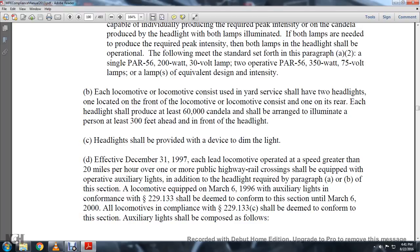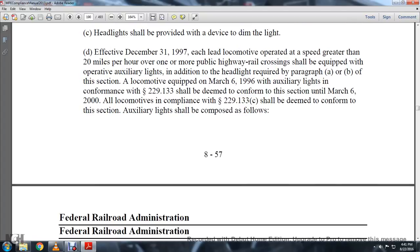Locomotives equipped before March 1996 with auxiliary lights conforming to Statute 229-133 shall be deemed to conform to this section as of March 6, 2000. All locomotives in compliance with Statute 229-133 shall be deemed to conform to this section. Auxiliary lights shall be composed as follows.